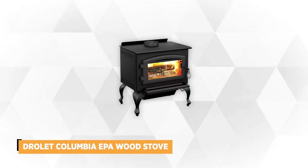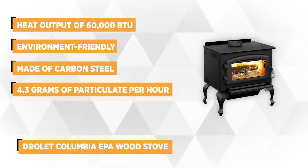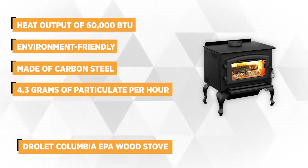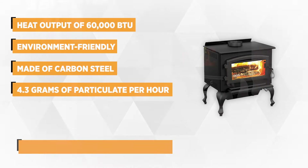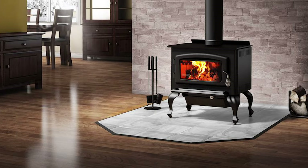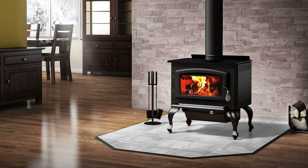At number 4 is the Drolet Columbia EPA Wood Stove. Made by North America's largest and most respected wood stove and fireplace manufacturer, Stove Builder International, it passed both USA and Canadian safety standards, making it a good, safe choice for your home this winter. The pedestal-type firebox comes in metallic black, making it a great-looking piece of equipment that can be placed in your living room or wherever you need warmth and comfort.